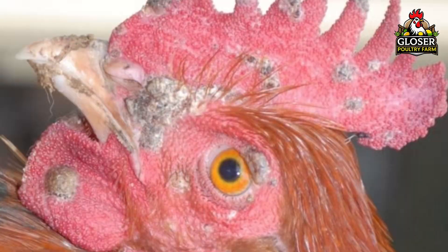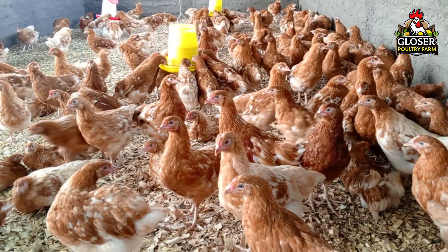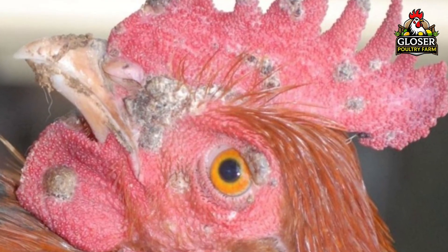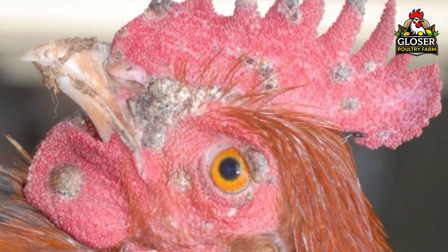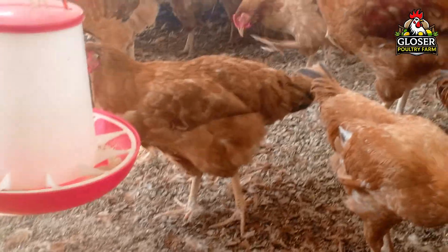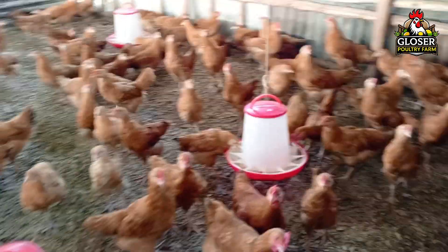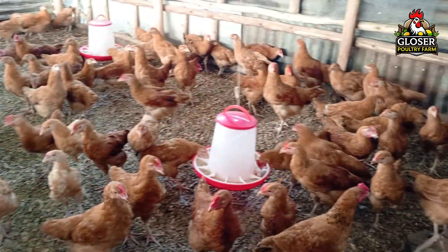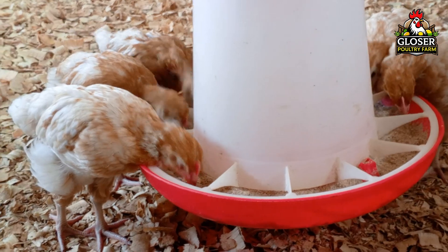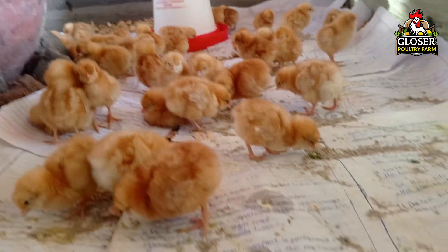Now let's talk about fowl pox. Many people confuse fowl pox with fowl typhoid, but they are very different diseases. Fowl typhoid is caused by bacteria while fowl pox is caused by a virus. This means antibiotics cannot treat fowl pox and vaccination is the best way to protect your birds. Fowl pox mainly affects the skin around the comb, wattles, eyes and sometimes inside the mouth and throat. You might notice small scabs or sores that look like pimples or wounds. The disease spreads slowly through mosquitoes, open wounds, or contact with infected birds. While it usually doesn't kill many chickens, it can reduce feed intake, slow growth, and lower egg production, making vaccination very important. The vaccine is usually given from 5 to 10 weeks of age before the birds start laying. At this age, their immune systems are strong enough to respond effectively and they can develop lasting immunity before reaching maturity. Just like with fowl typhoid, it's a good idea to ask your hatchery or supplier for a recommended vaccination schedule that fits your area and flock type.